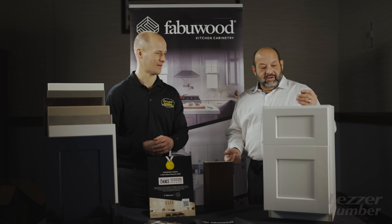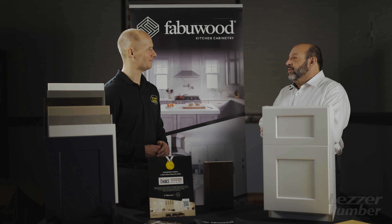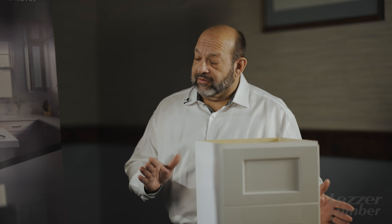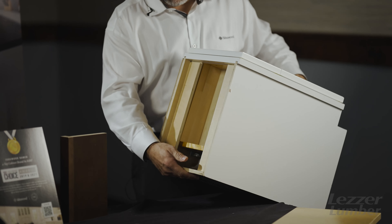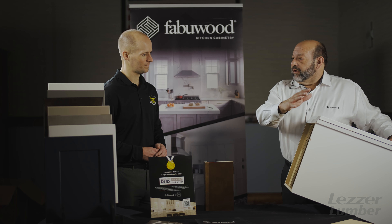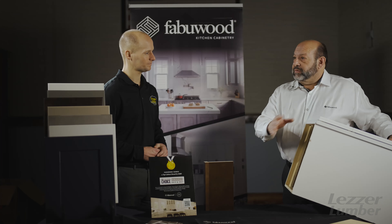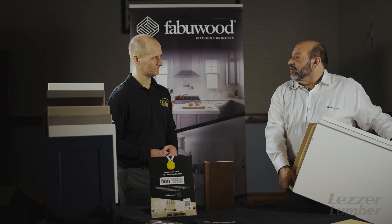Let's talk about the product. Fabiwood is a two-market product. We made it simple — not too many choices. We sell one cabinet and one cabinet only. It's an all-plywood box: half-inch plywood sides, half-inch plywood back, natural veneer interior. The box is built the same whether it's our builder grade or our standard model — it's the same exact box, with only a few minor changes between them.